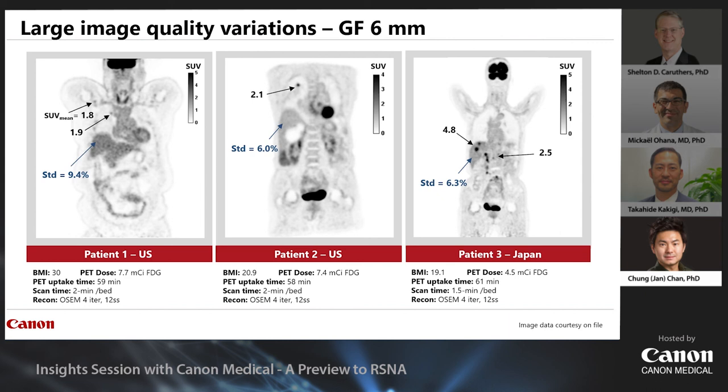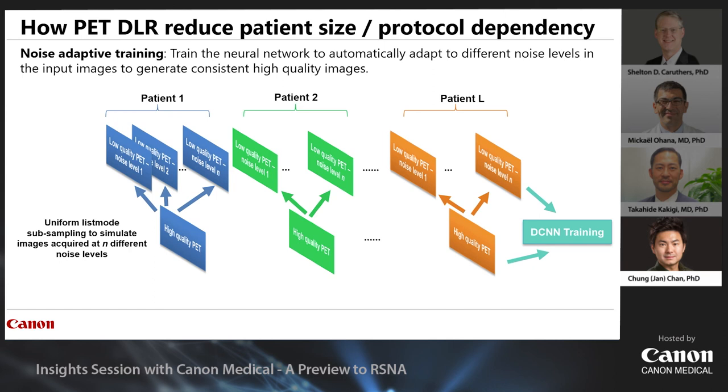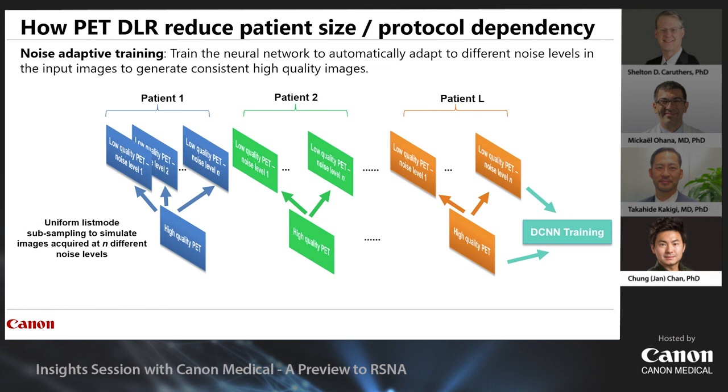Patient 2 and patient 3 had similar BMI but the two institutions used different scan protocols, resulting in quite different noise levels. PET image quality is highly dependent on patient size and scan protocol settings. Conventional filters such as Gaussian can reduce noise, but they don't differentiate between signal and noise — on these patients we see about 18 to 40% decrease in SUV mean in the FDG-avid lesions, and some small lesions are smeared out by the Gaussian filter. It also does not adapt to different noise levels — if the input is noisier, the output will also be noisier. To reduce patient size and protocol dependency and produce consistently high-quality images, we train the neural network to adapt to different noise levels in the input.